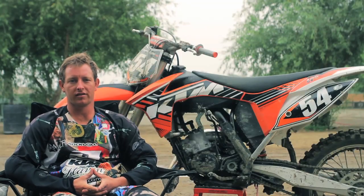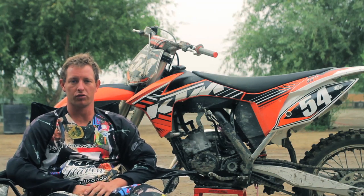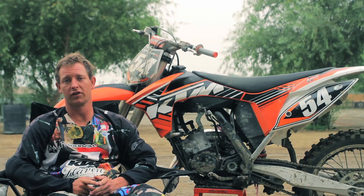How's it going everyone? Mike Sleater with KTM Research and Development. We're out here at Milestone with the intro of the all-new KTM two-strokes: 125, 150, and 250.